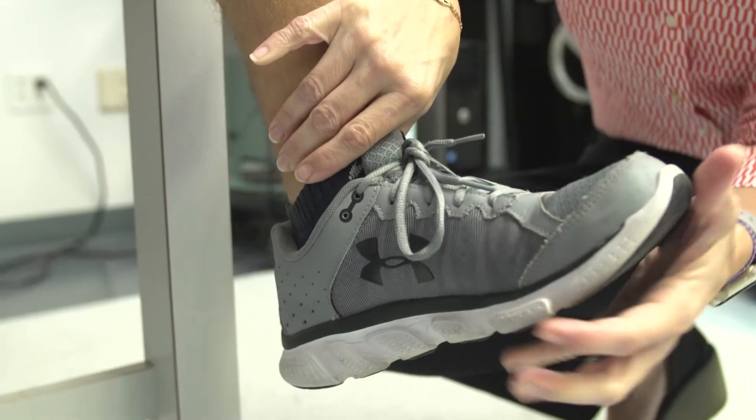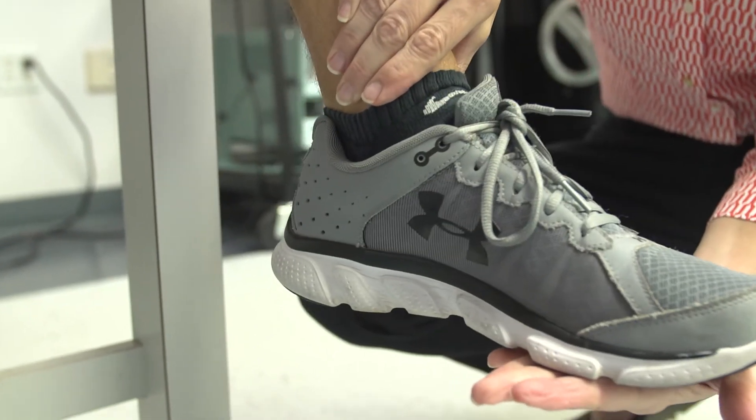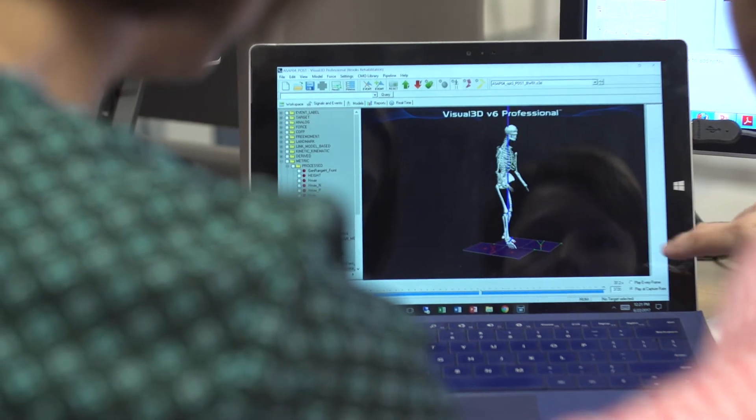My lab focuses on rehabilitation for people with neurologic conditions. Our overarching goal is to make rehabilitation better for people with neurologic conditions. We focus on individuals who have had a stroke, who've had spinal cord injury,